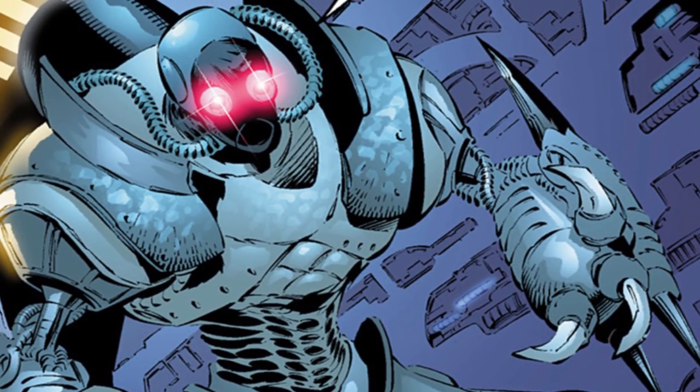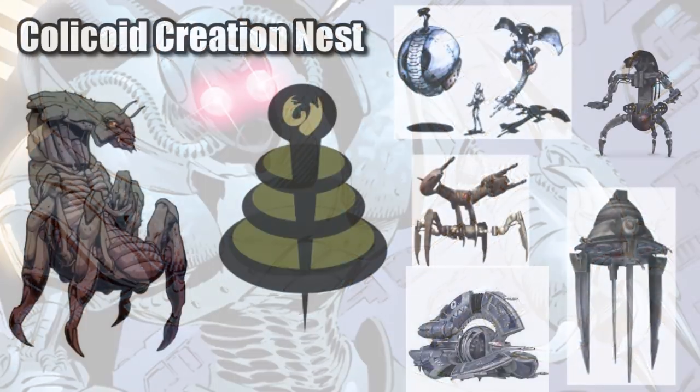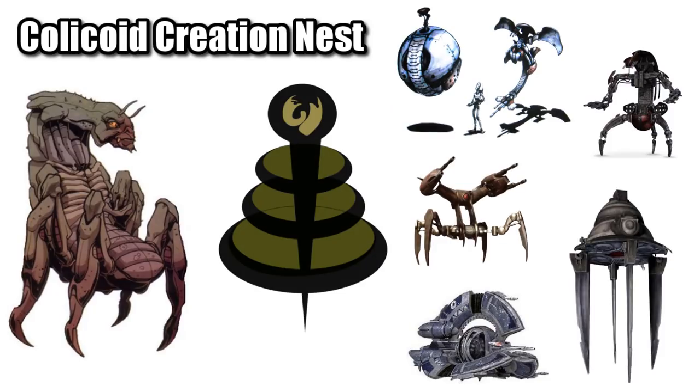They were manufactured more than a decade before the Clone Wars by the creepy bug species the Coliquoid, whose organization the Coliquoid Creation Nest would later produce the Hunter-Seeker droid, Droideka, and Scorponick Annihilator, along with several other starfighters.